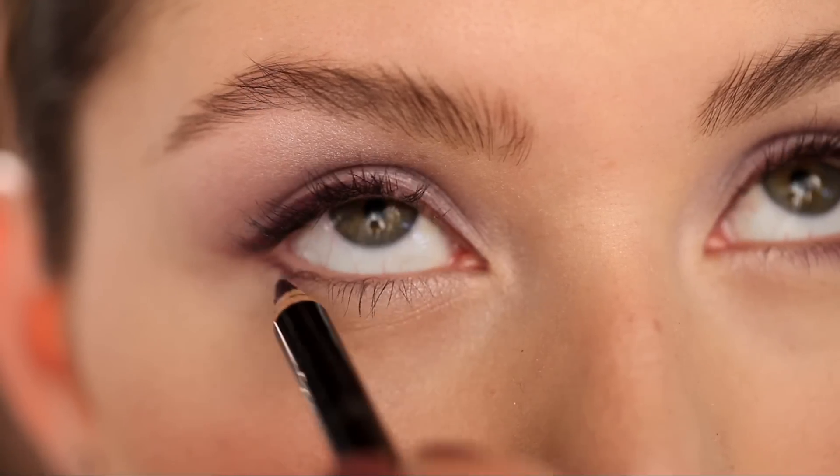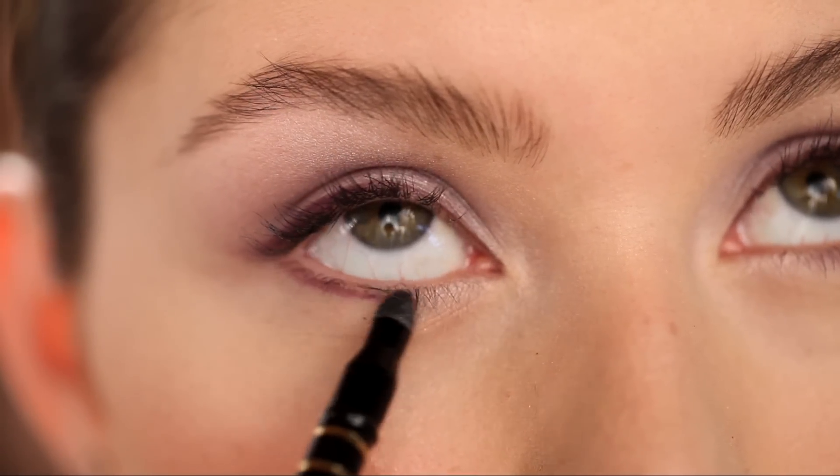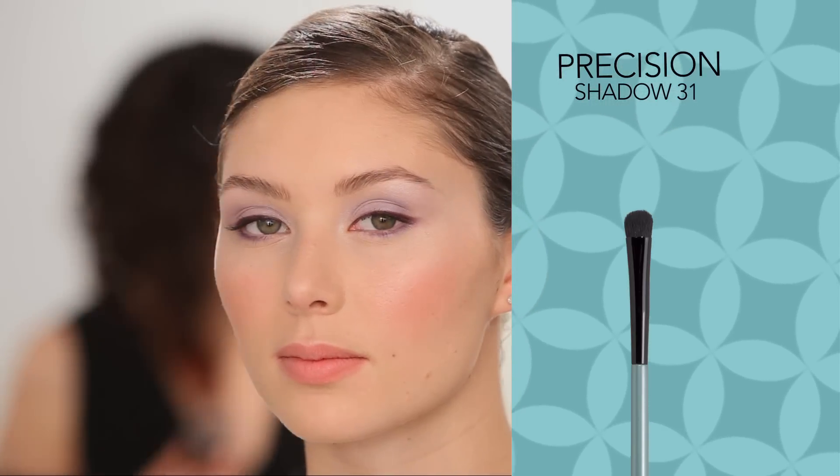Finally, outline the lower lid and use a smudge tip to soften. For a diffuse glow, blend Fantasy Eye Color over the liner with the Precision Shadow Brush.